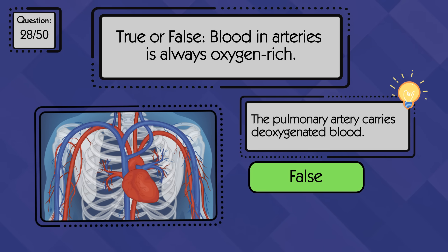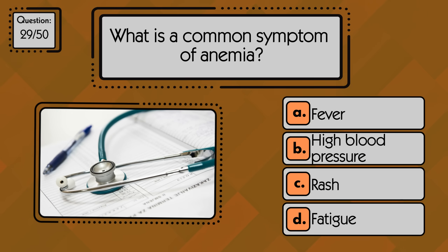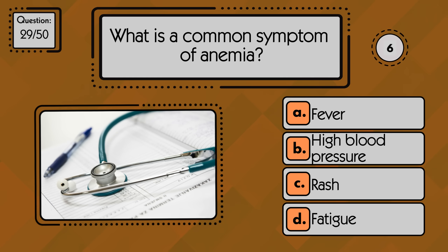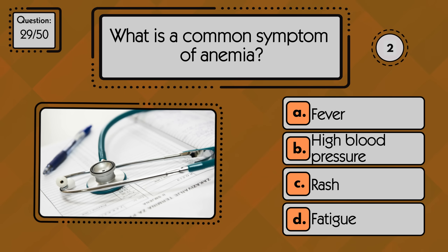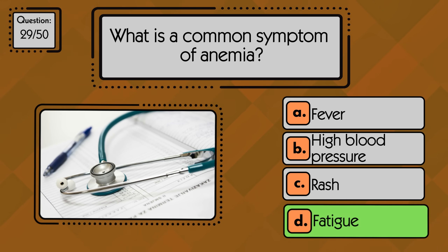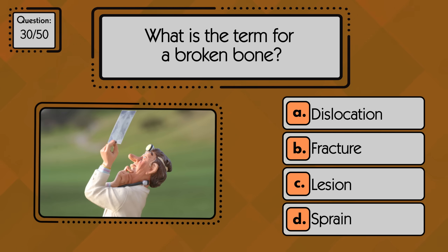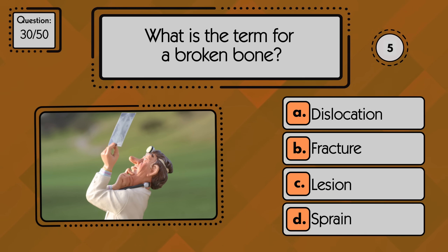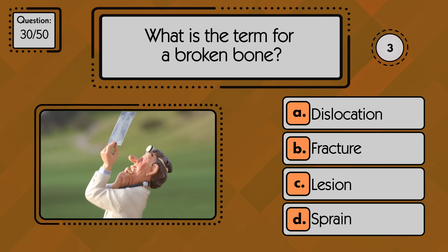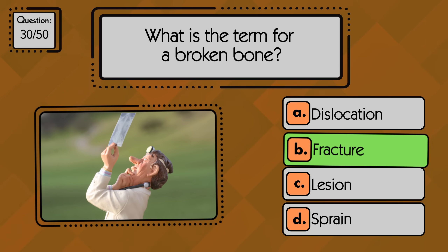False — the pulmonary artery carries deoxygenated blood. What is a common symptom of anemia? Fatigue is a common symptom of anemia. What is the term for a broken bone? A fracture is the term for a broken bone.